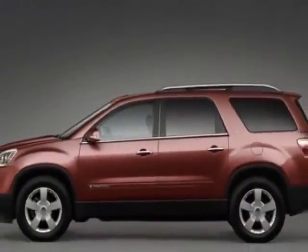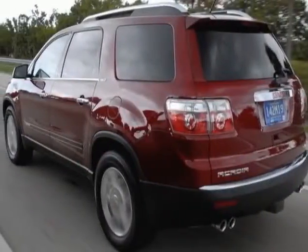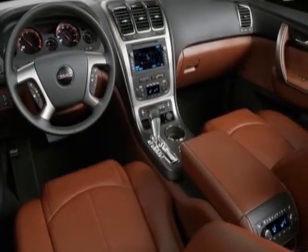This vehicle gets an estimated 17 miles per gallon in the city and an estimated 24 on the highway. This Acadia boasts a 3.6-liter engine and has a 6-speed automatic transmission. Additional options for this vehicle include power passenger seat.